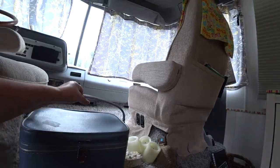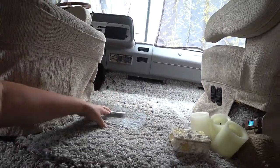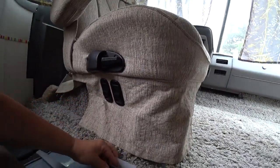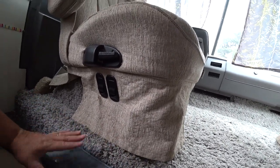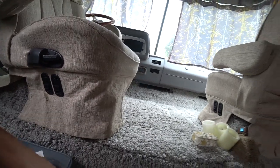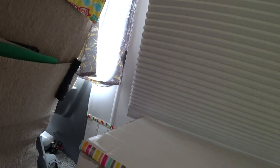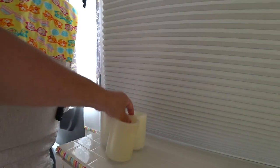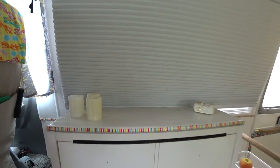Everything goes back in its spot because in a small area everything has to get put back or else you have chaos. We cut a piece of plexiglass to fit on top, so this is my little end table. We put this little treasure chest back, and then our flameless candles go back - because you don't need a real flame inside a small living area. Safety first, but still the niceness of candlelight.